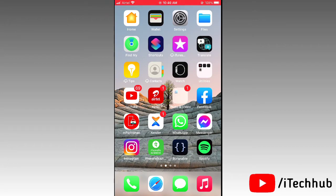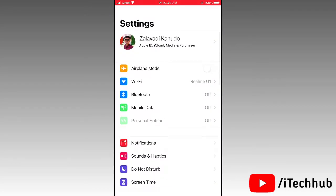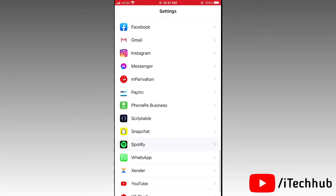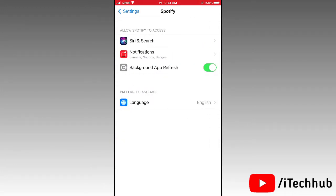The fourth solution is to turn on Background App Refresh for Spotify on your iPhone or iPad. First, open Settings on your iPhone, then scroll down and find Spotify in the app list. In the Spotify options, you will see Background App Refresh — if it is turned off, please turn it on for your iPhone and iPad to easily fix your problem.